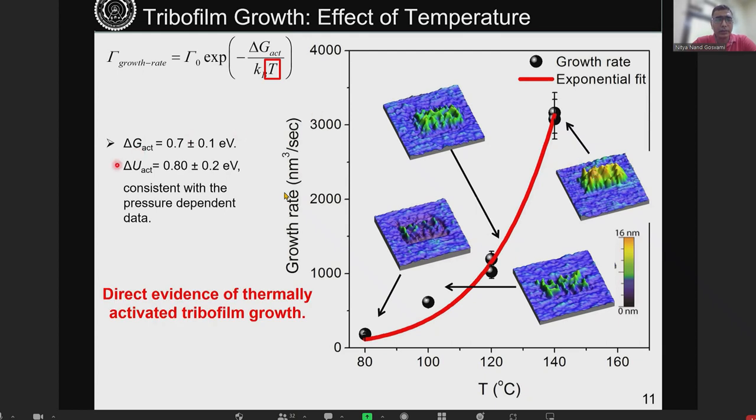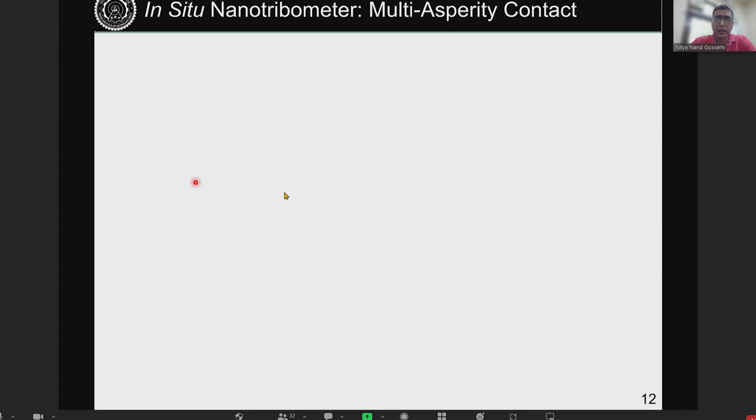We get very similar delta G values from the temperature experiment compared to what we got from the stress experiment. This confirms that our simple model — suggesting a tribochemical reaction that can be monitored — works for this industrial molecule at the asperity level. Several people then asked whether this would be observed only at asperity level or also in multi-asperity contact.